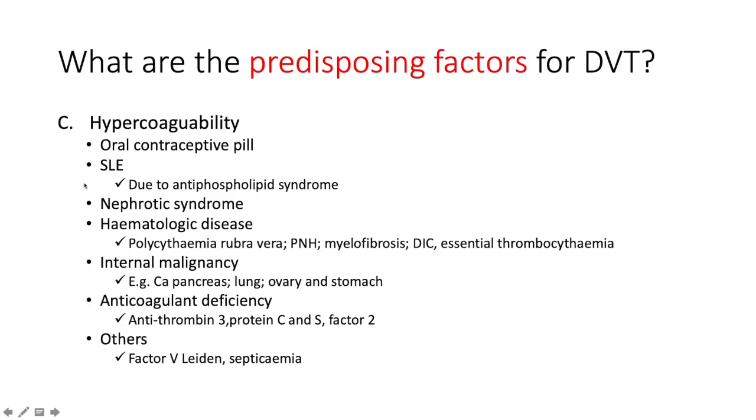Under hypercoagulability: does the patient take an oral contraceptive pill? Is there systemic lupus erythematosus due to antiphospholipid antibody syndrome? You want to elicit a history of miscarriages — typically at least two second-trimester miscarriages — and you want to do your anti-lupus anticoagulant, anti-beta-2 glycoprotein, and anti-cardiolipin antibodies. Nephrotic syndrome: heavy proteinuria together with hypoalbuminemia and dyslipidemia creates a propensity to clot.